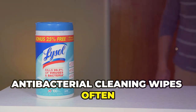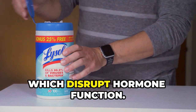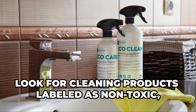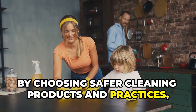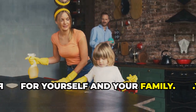Antibacterial cleaning wipes often contain quaternary ammonium compounds (quats), which disrupt hormone function. The good news is that there are safer alternatives available. Look for cleaning products labeled as non-toxic, plant-based, or biodegradable. By choosing safer cleaning products and practices, you can create a healthier environment for yourself and your family.